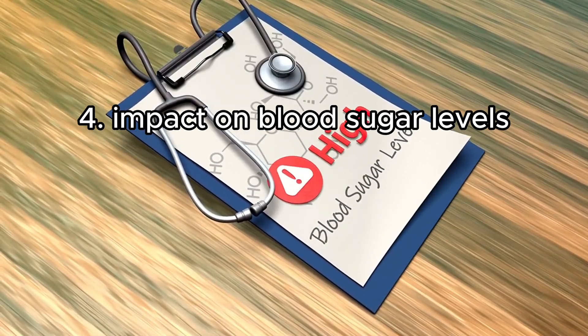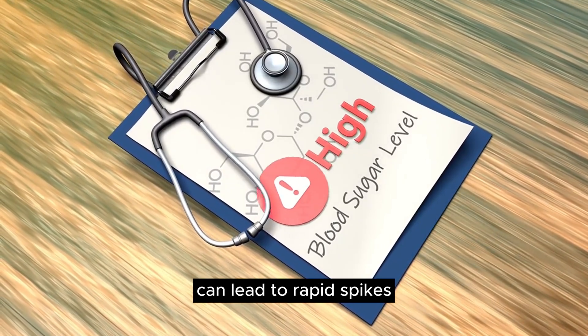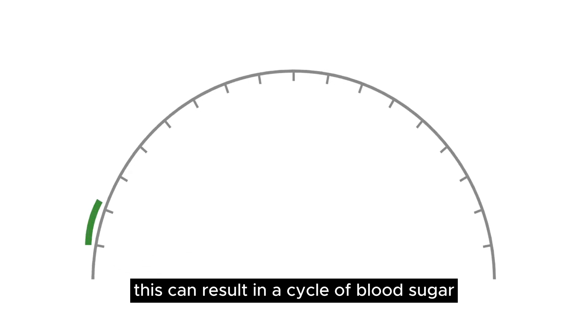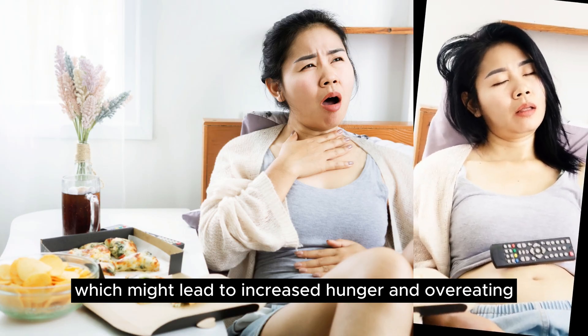4. Impact on Blood Sugar Levels: Consuming high GI foods like instant oatmeal can lead to rapid spikes and subsequent drops in blood sugar levels. This can result in a cycle of blood sugar highs and lows, which might lead to increased hunger and overeating.